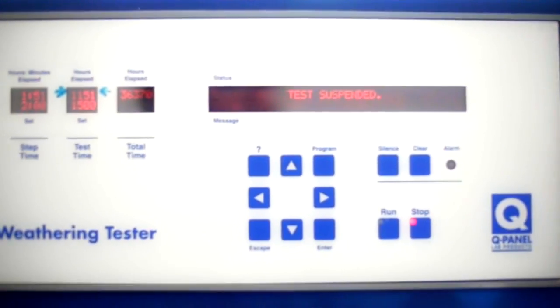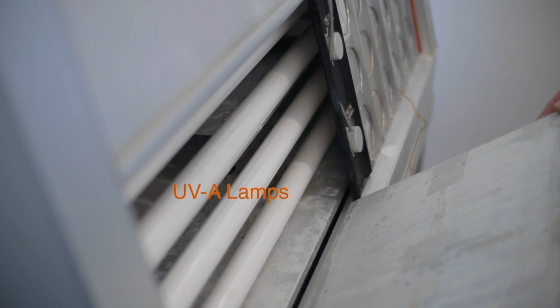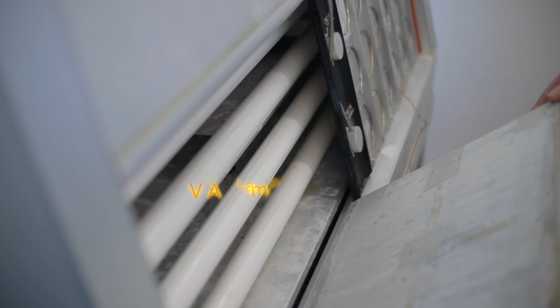While some companies' products have accelerated weathering — which is the machine that you can see in front of me — a lot don't. So as part of the appraisal process we will expose them in this machine. We use a special UVA lamp inside, and those lamps only last 400 hours before they need to be replaced.